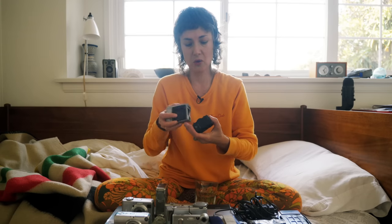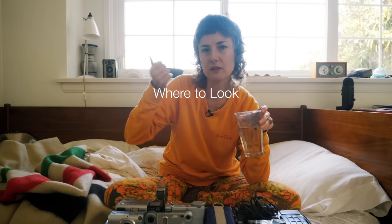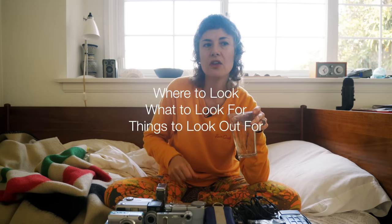This is becoming more of a 'what's in my camera graveyard' kind of video, but we'll also talk about how to shop for digicams — a long overdue and much-requested video. We'll cover where to look for them, what to look for, and things to watch out for.